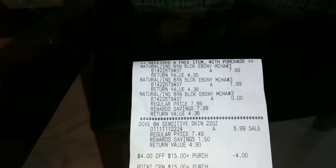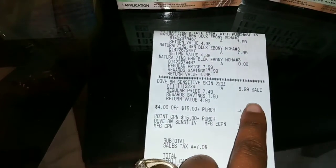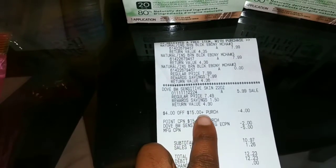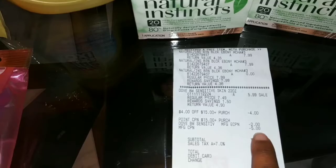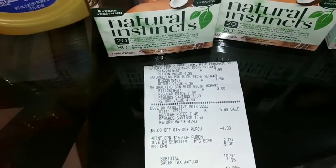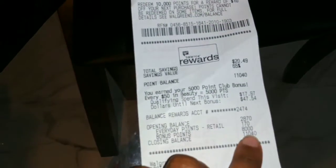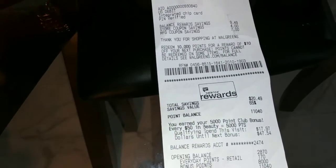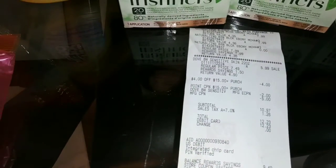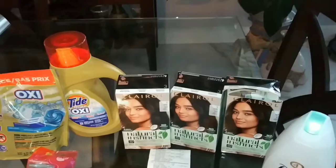Here is my receipt: the hair colors were $7.99 and $7.99, with the third one free. The Dove was on sale for $5.99. The $4 off $15 coupon came off, then the $2 Dove digital coupon, and then the $5 off hair color paper coupon, making my subtotal $10.97. But I also had a spend booster on my account, so I got 8,000 points — meaning this transaction really only cost me $2.97 for all those hair colors. My mom is going to be super hype for that!